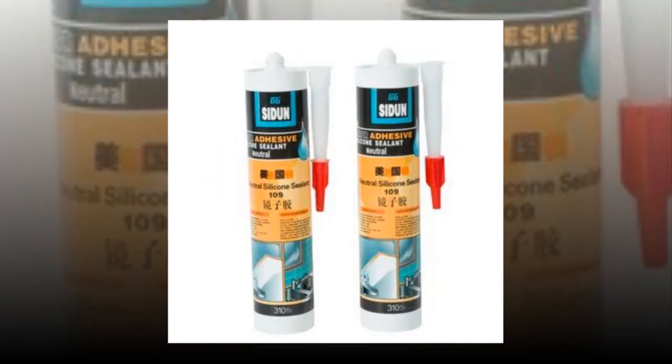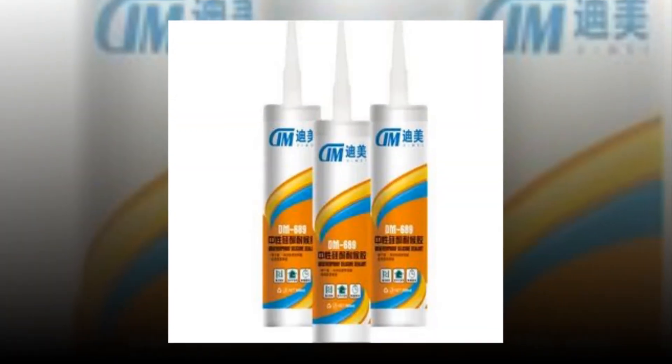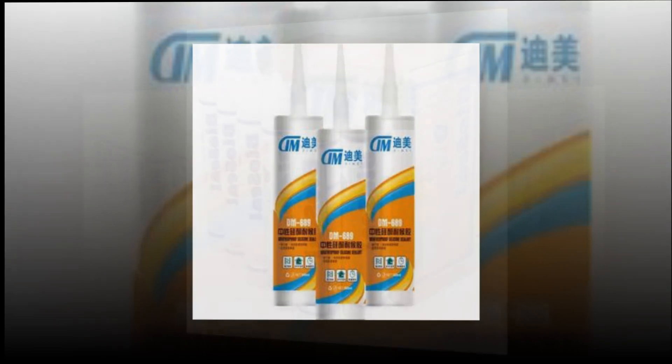Avoiding mold and mildew: not only is this durable sealer resistant to mold and mildew, but it also won't discolor, shrink, or crack over time.